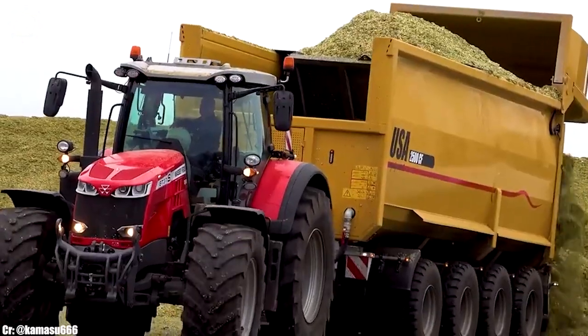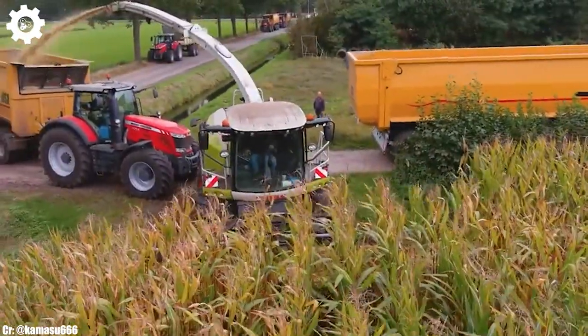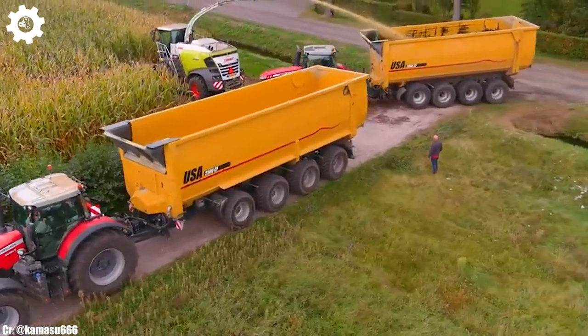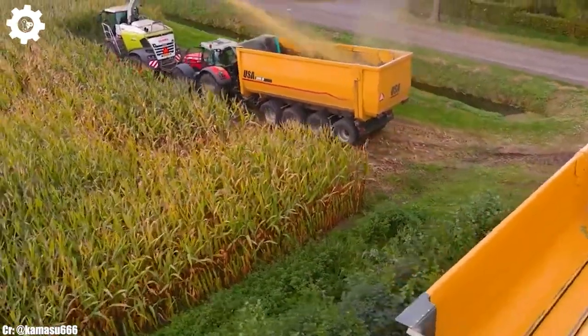The Jaguar 990's high-throughput capacity and precision chopping action make it ideal for harvesting a wide range of forage crops, from grass to maize. Its adaptability to various crop types and field conditions, along with its exceptional reliability, make it a trusted choice for forage harvesting needs.